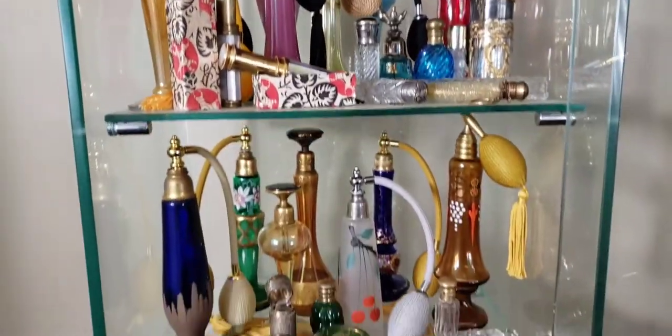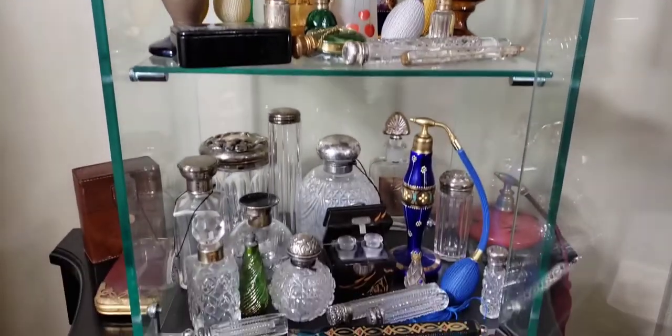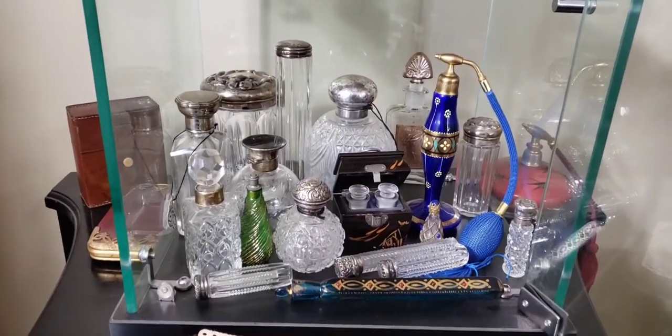All right, so I'm going to continue to show the rest of my bottle collection — let me show you one more set.